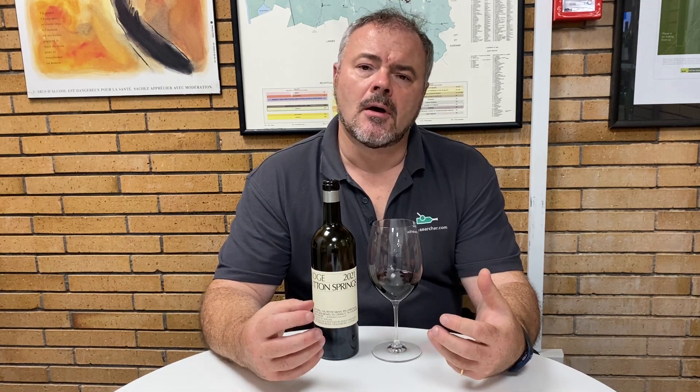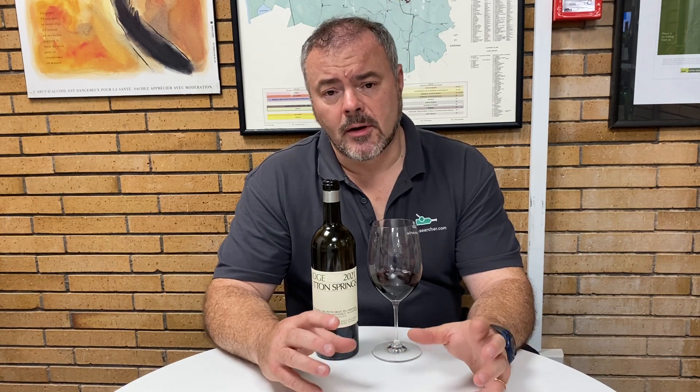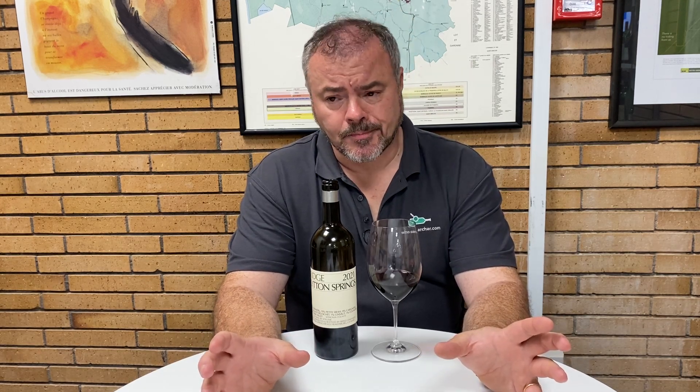Ridge, in its current format, was established in 1962 south of the bay on the Santa Cruz Mountains at Monte Bello. In 1972, however, they came to Lytton Springs looking for old heritage vines, and there Paul Draper found some 80-year-old Zinfandel. He decided the conditions — climate and soils — were ideal for Zinfandel. They've been making wines there since 1972 and eventually bought both halves of what is now their Lytton Springs estate in 1991.